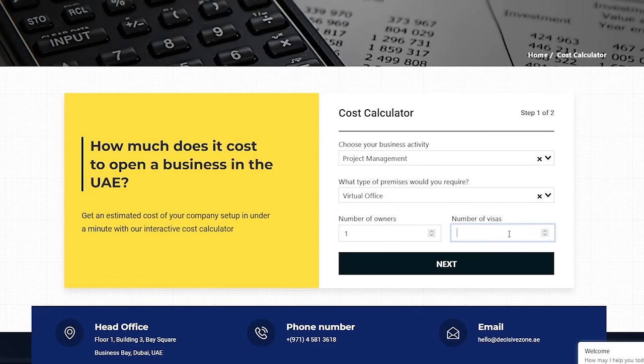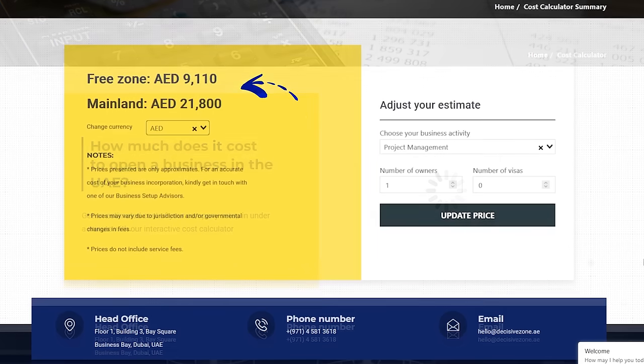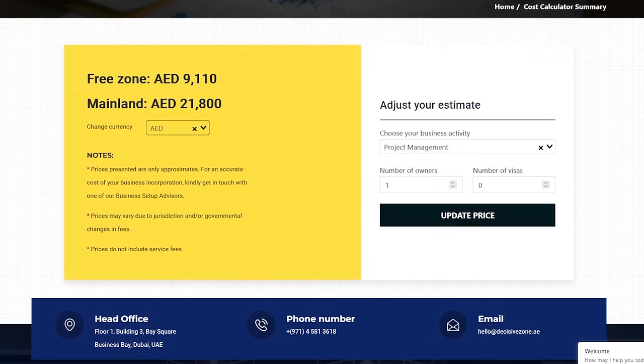All you have to do is fill in a few details and you'll get a result immediately, which will also be sent to your email. So go check it out and get in touch with us.